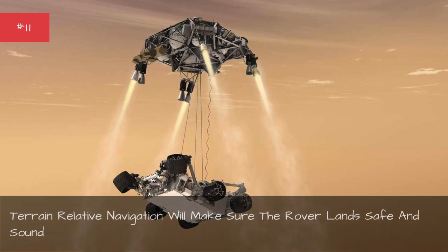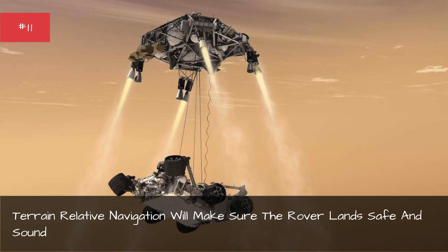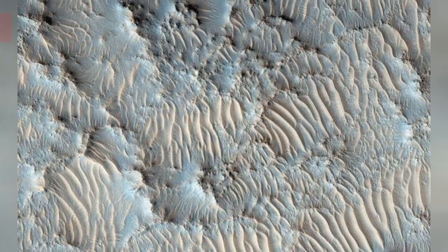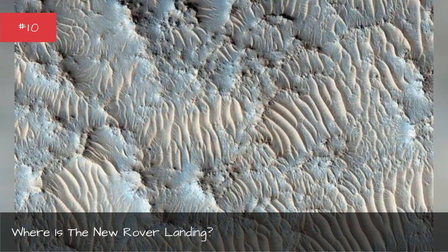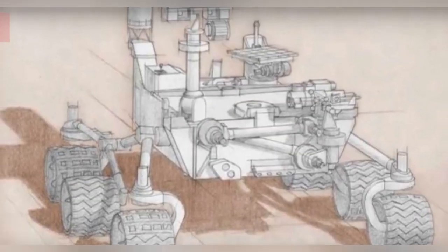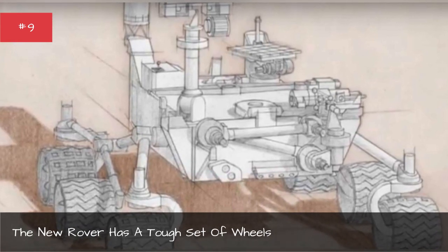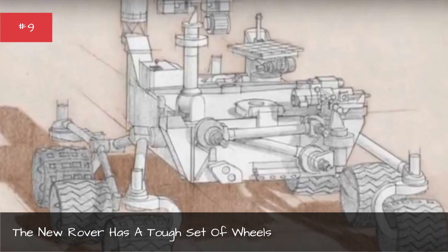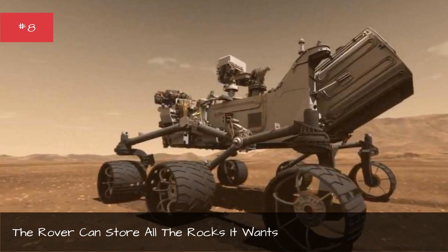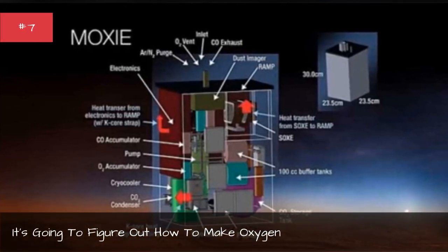Terrain Relative Navigation will make sure the rover lands safe and sound. The new rover has a tough set of wheels, and it can't store all the rocks it wants. It's going to figure out how to make oxygen.